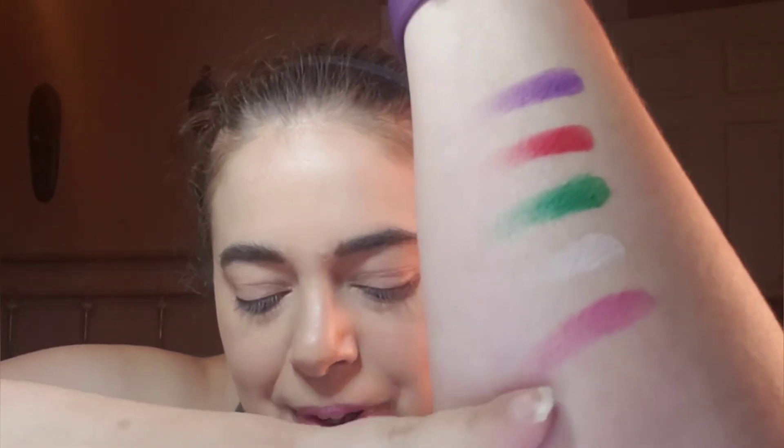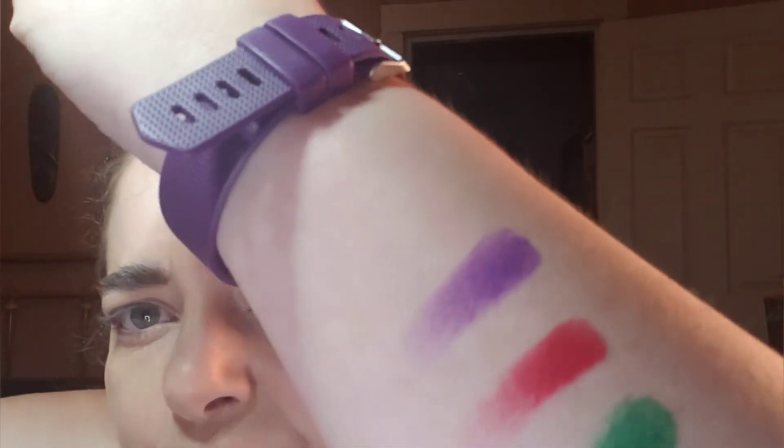We're just going to keep on going. These feel very buttery. Even this glittery one — yes! Starting on the second row: we have Honesty first.